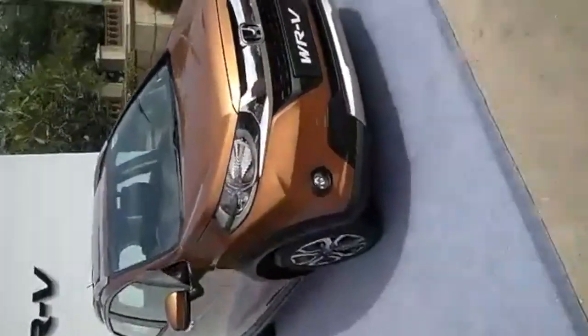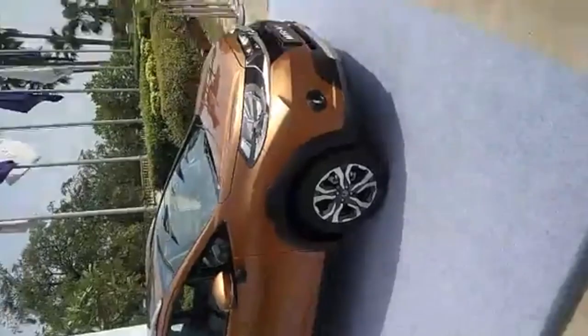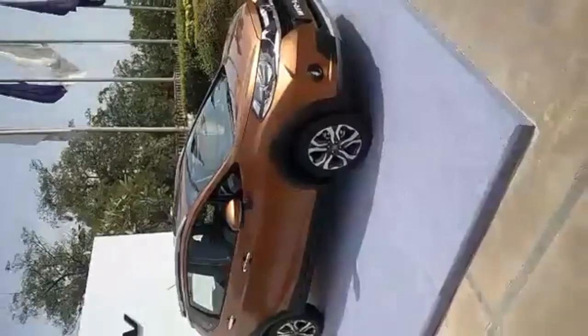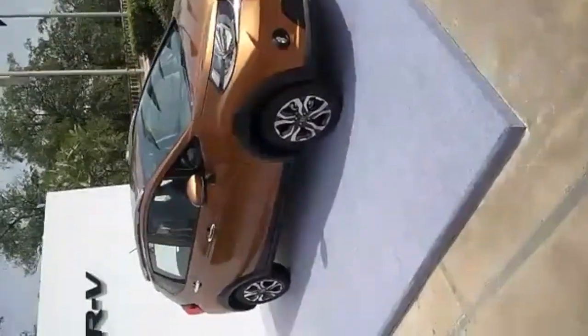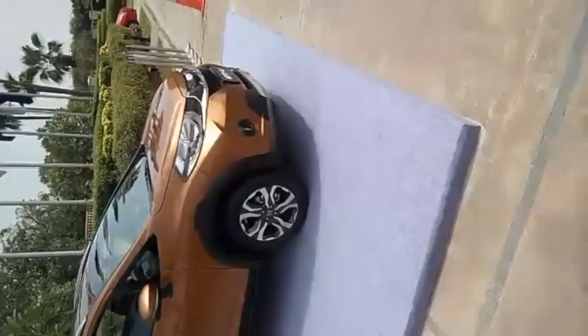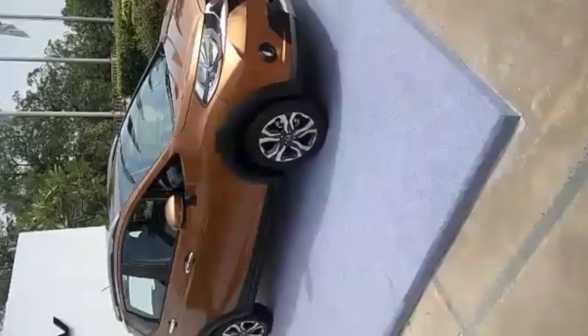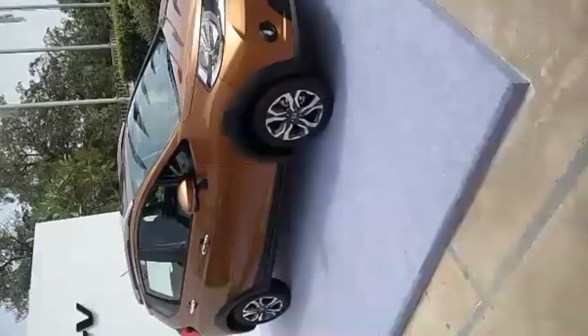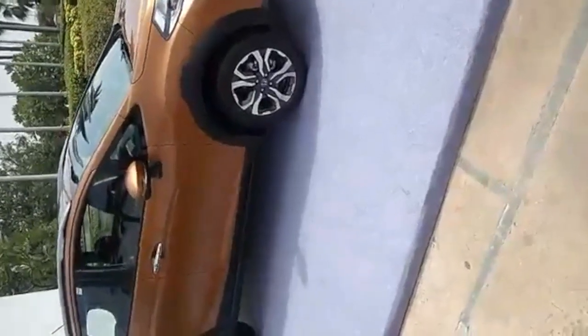It's not exactly an SUV, it's more of a crosshatch — a crossover. It's based on the Jazz but much bigger. The diesel prices start from 8.79 for the S variant and go up to 9.99 for the top-of-the-line VX variant, with only four variants in total.